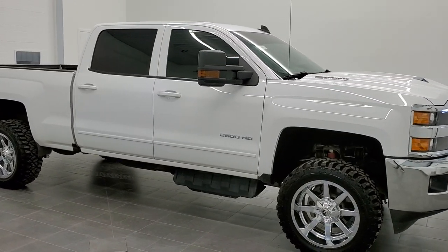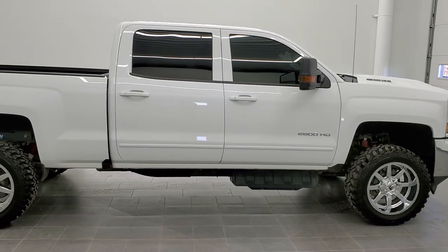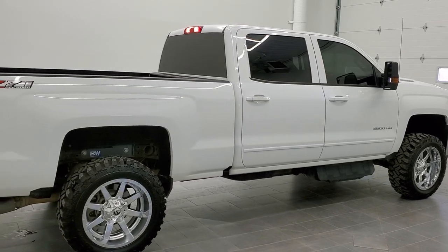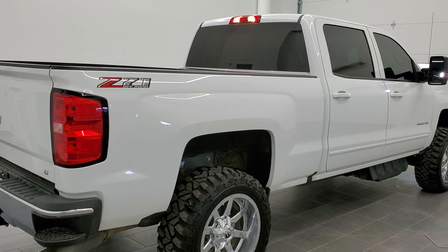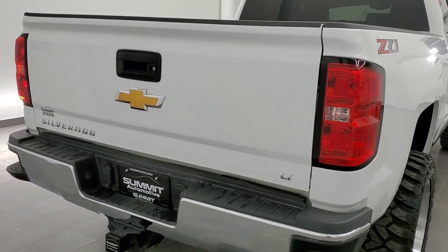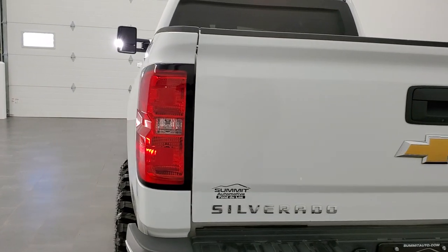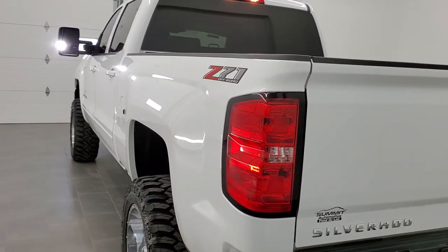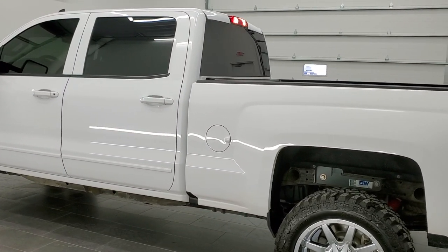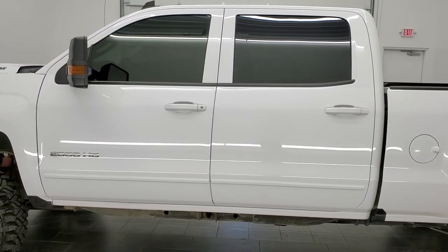This is stock number 10984. We are here at Summit Automotive in Fond du Lac, Wisconsin — your new and used heavy-duty truck headquarters. Today we are checking out this super clean 2018 Chevy Silverado 2500 crew cab short box LT1. This vehicle has a 6.6 liter Duramax diesel with the L5P motor, which pumps out 445 horsepower. This truck has been fully safety inspected by our service shop, has a fresh oil and filter change, all the fluids have been checked and topped off, it has four brand new tires, and this truck is 100% ready to go.